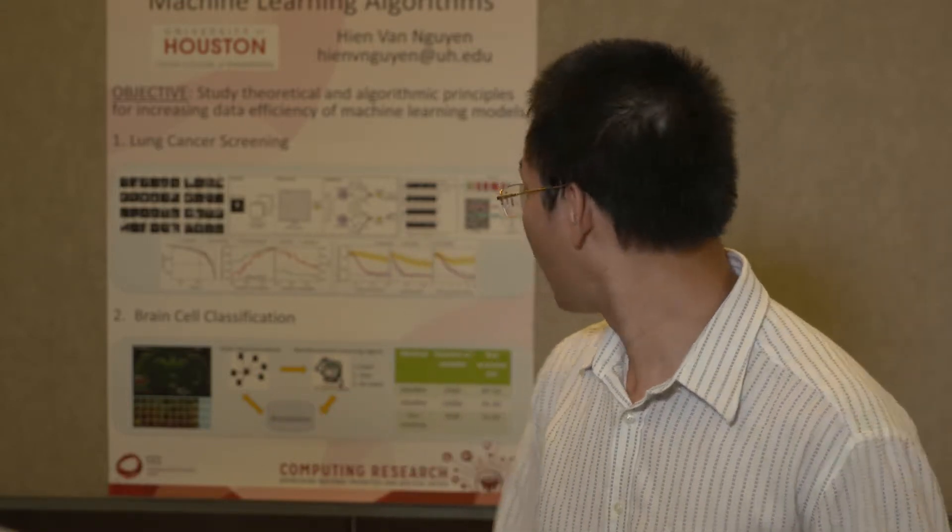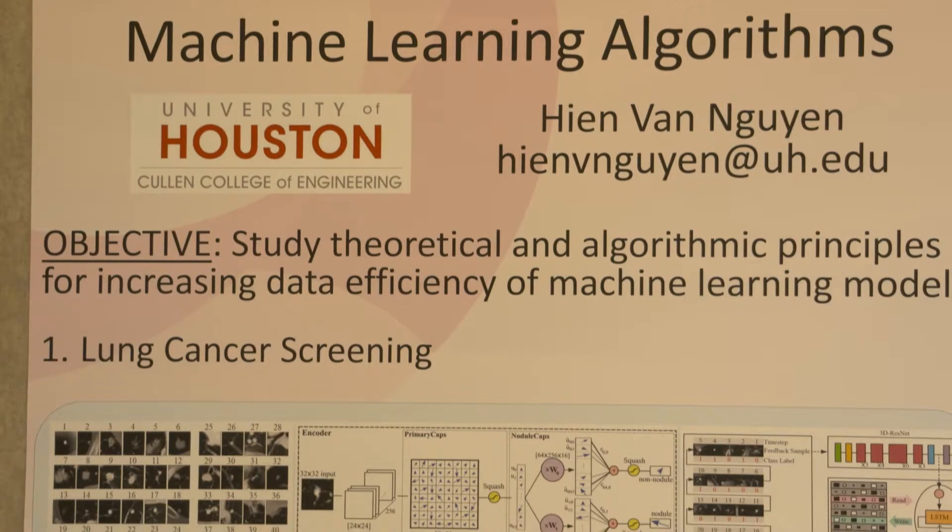Today I present two projects. One is on lung cancer screening and the other one is on brain cell classification for traumatic brain injury. We explore algorithmic and theoretical principles for increasing data efficiency.